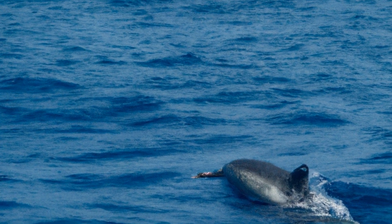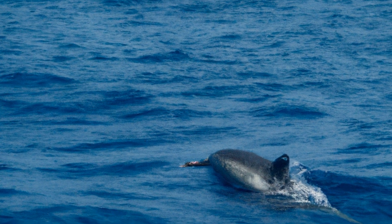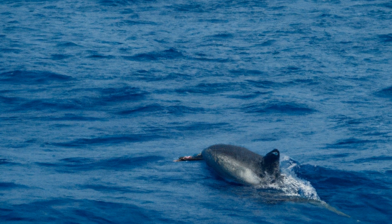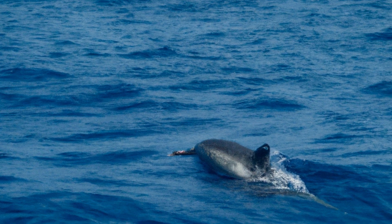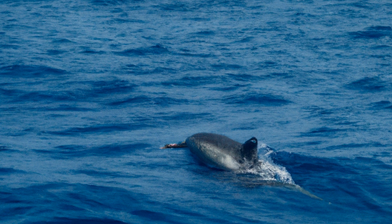By analyzing the timing of the echoes, dolphins can determine the size, shape, and location of objects in the water. Although humans also use sonar to detect objects in the water, dolphin sonar is far more accurate.